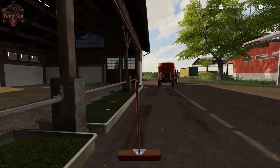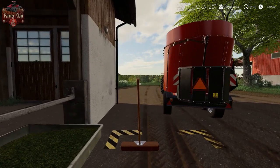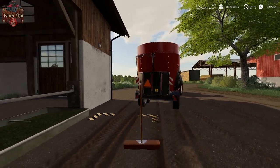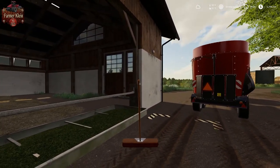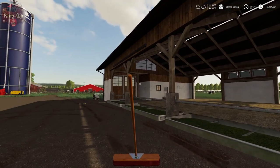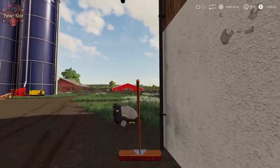Hey guys, welcome back to the Emerald Coast. Today we've got some animal care to take care of, and I want to put some herbicide down on some of our hay fields. We're going to be hopefully mowing some hay here in the next day or so, if the weather cooperates with us — and that is going to be a huge if.